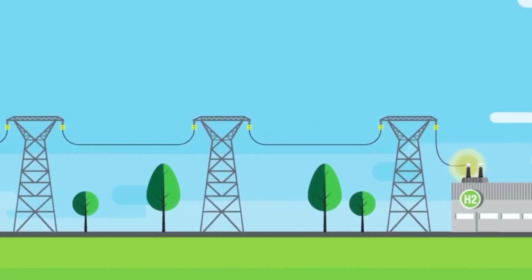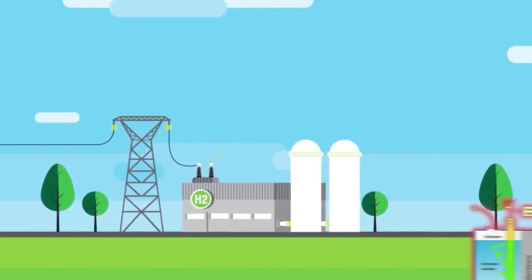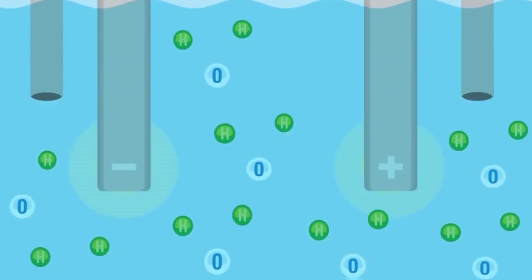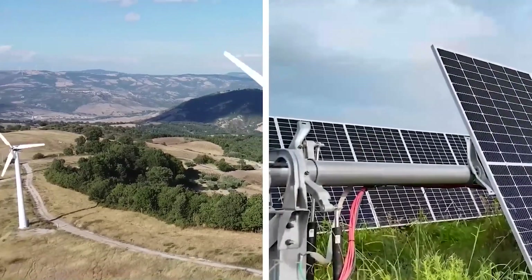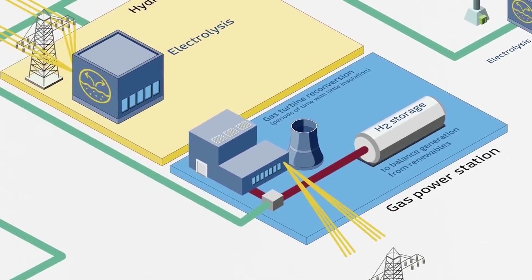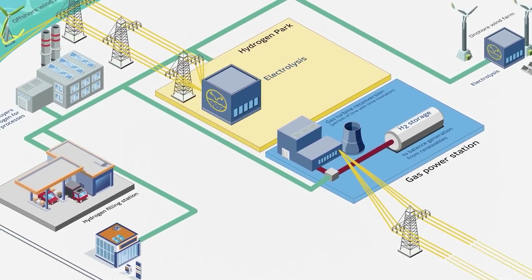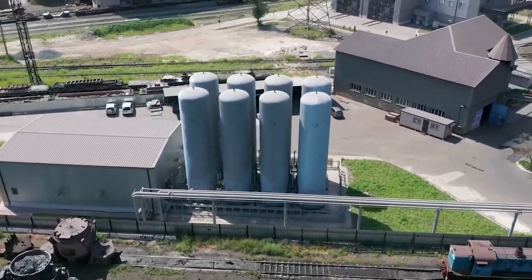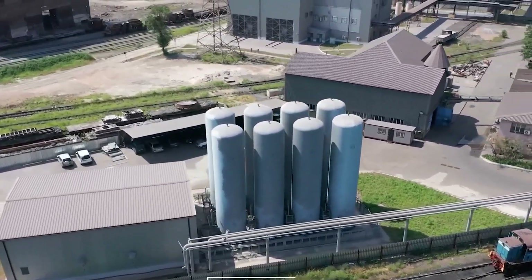The potential environmental impact of hydrogen panels is significant. By harnessing the power of the sun and utilizing water vapor as a raw material, they contribute to reducing greenhouse gas emissions and mitigating climate change. The production of hydrogen through hydrogen panels is a clean process, emitting only water vapor as a byproduct — a remarkable step toward achieving a carbon-neutral and sustainable energy future.